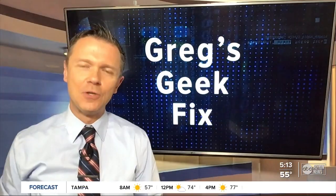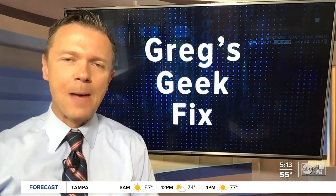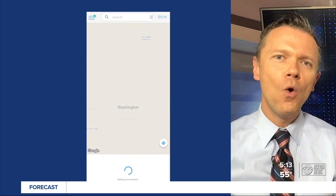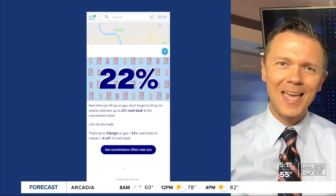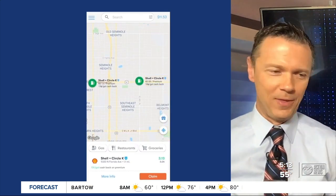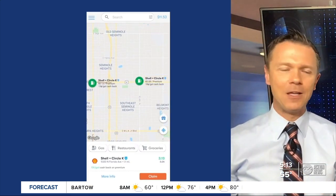You want to take your gas savings to the next level, here's the app for you. It's called Get Upside. I've been using it for over a year and have accumulated over $200 in rebates just for getting gas. You don't pay anything extra for this — that's the kick. It's real money back in your pocket.